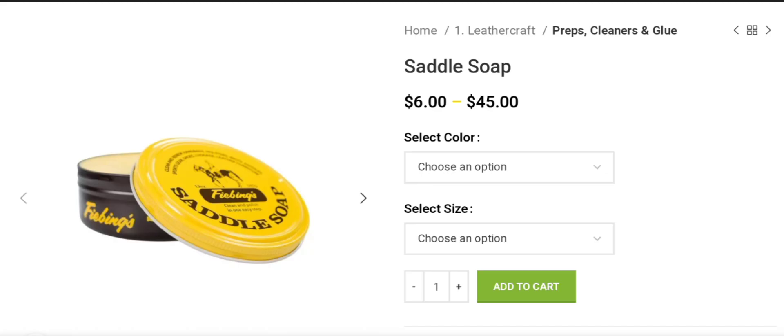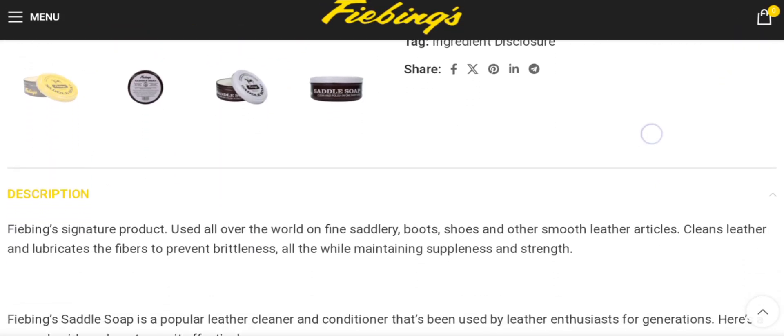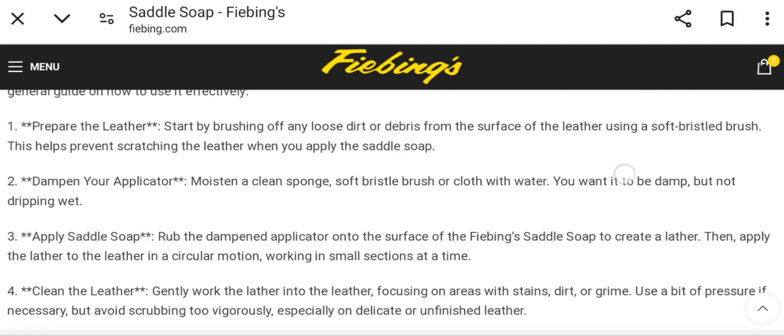People from worldwide are very interested to know about this product. Today we provide complete details. This product called Saddle Soap is used for leather craft prep, cleaner, and glue. As you can see, it is used all over the world on fine saddlery, boots, shoes, and other smooth leather articles. It cleanses leather and lubricates the fiber to prevent brittleness, while maintaining suppleness and strength. If you are interested, you can visit their official site and check them out.